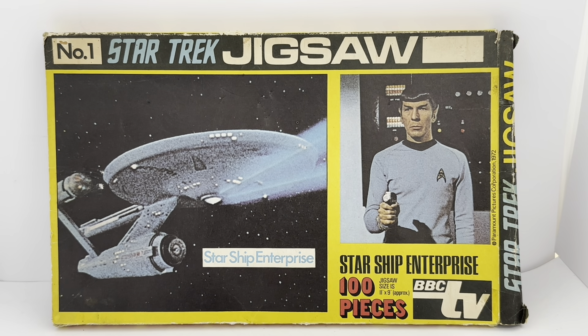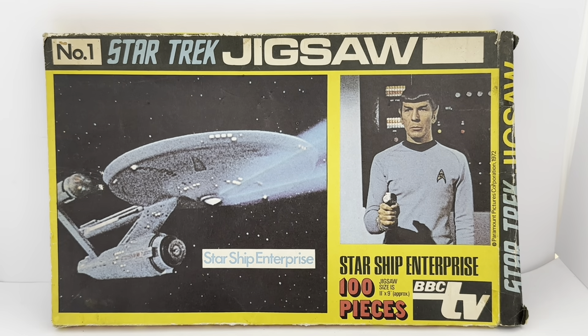It's number one, and it's a Star Trek Jigsaw with an image of the Starship Enterprise, which is what the actual Jigsaw Puzzle depicts. On the left-hand side you have the Enterprise, and on the right-hand side you can see an image of Mr. Spock taken from the television series. It says Starship Enterprise, 100 pieces, Jigsaw size 11 inches by 9 inches approximately, and it's got BBC TV on it. That's the front of the box.